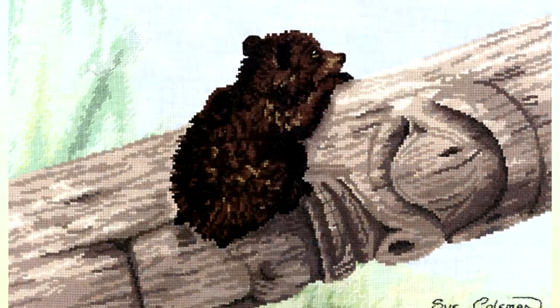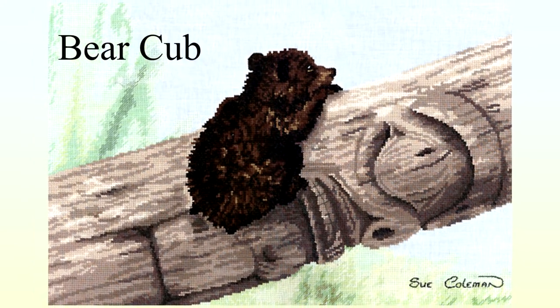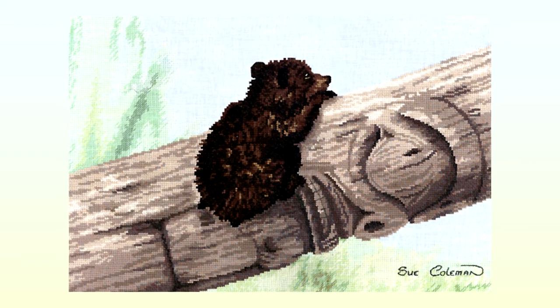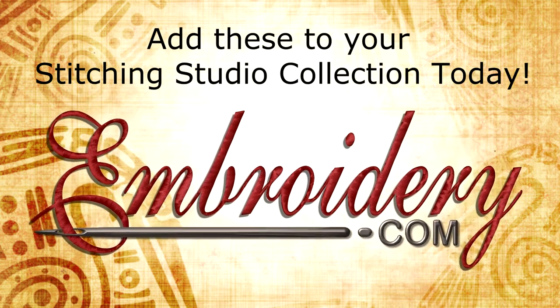No matter if they are stitched on light or dark fabric, they make for a stunning finished piece of embroidery. Add these to your Stitching Studio collection today!